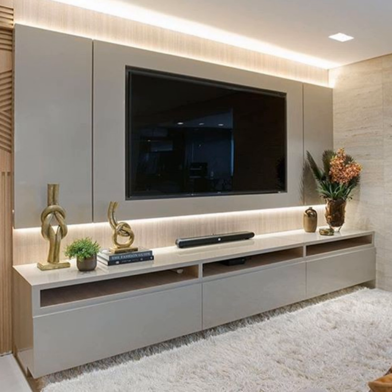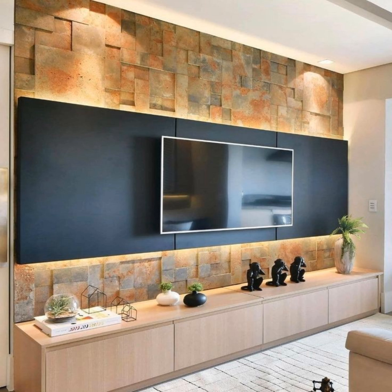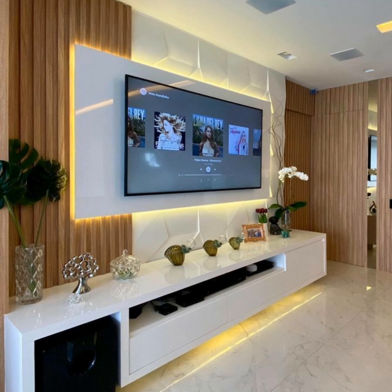Even if you are thinking of incorporating built-in modern TV cabinet designs, or TV unit glass design, TV unit decor ideas should blend with the rest of your decor. In this video we have hand-picked some of the most popular entertainment TV panel designs right now — top TV unit design ideas to check out.